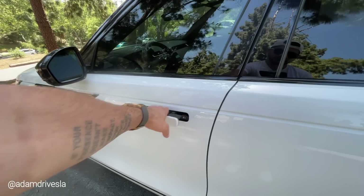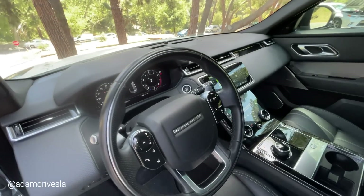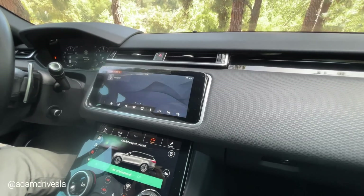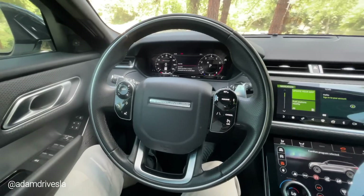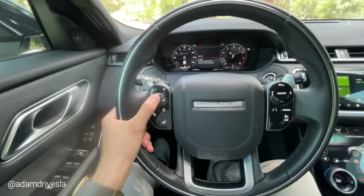Jumping into the interior — there is a lot to talk about. As you enter, the first thing you notice is the materials and the quality. You notice the two big screens — we're going to get into those in a minute. You notice the gorgeous steering wheel with some chrome accents, done very nicely. Touching the steering wheel, it feels high quality, it doesn't feel cheap. Even though it's thinner, this isn't a sports car — you don't need a very thick steering wheel.